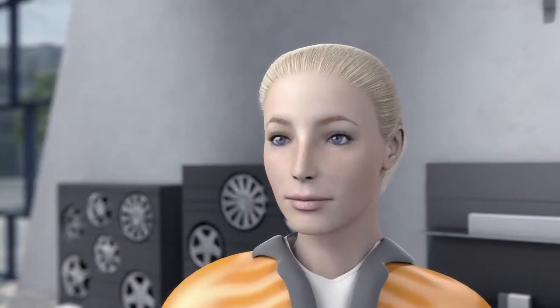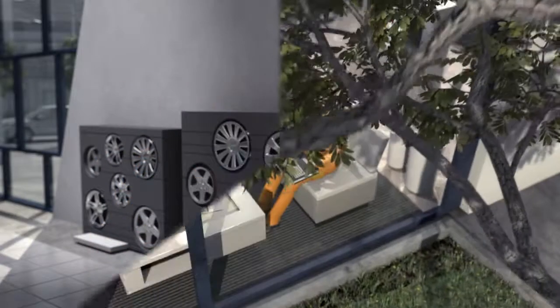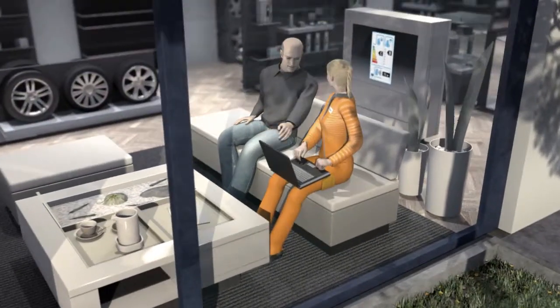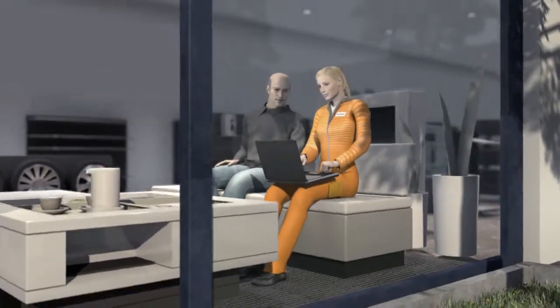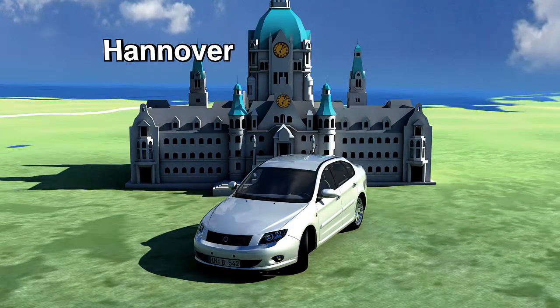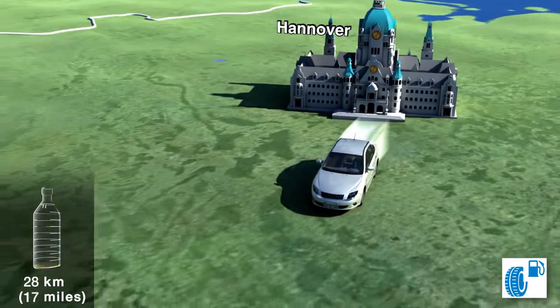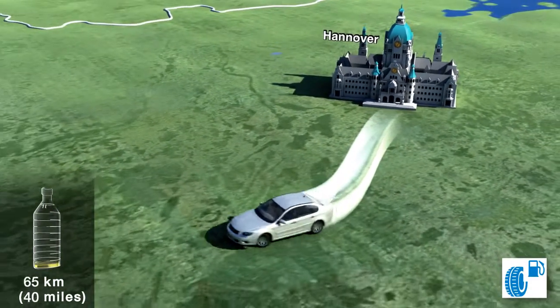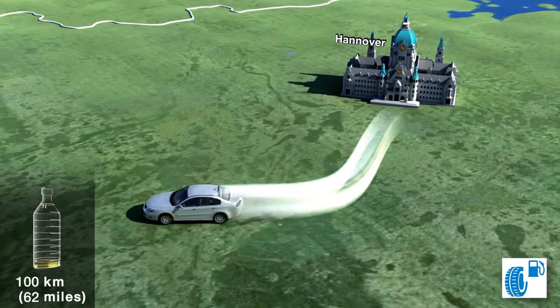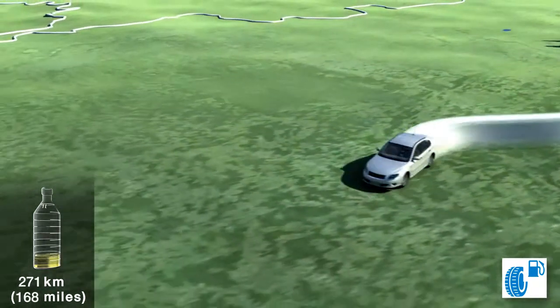The tyre retailer is happy to explain everything to TINA at the information corner. First, they look at the energy efficiency of the tyre and its influence on the vehicle's fuel consumption. Reducing rolling resistance always saves fuel and CO2 emissions. A tyre from fuel category C uses almost 0.12 more litres of fuel over 100 kilometres, or 62 miles, than a tyre from category B.